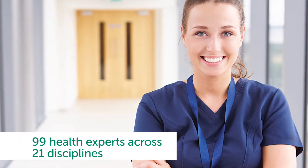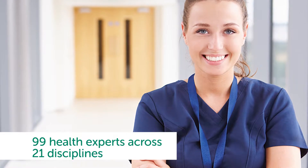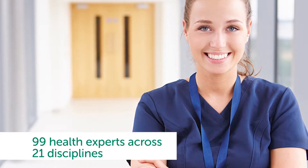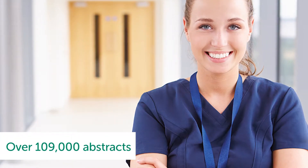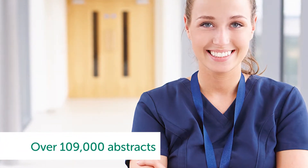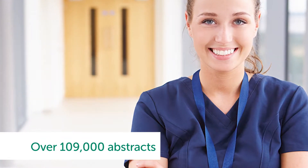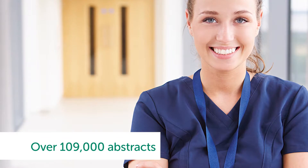How were they revised? Changes to guidelines impact a large number of people across many areas of our health system, so it is vital the process is thorough and based on the best available evidence. An advisory committee oversaw the development process, which involved 11 working parties with 99 health experts across 21 various healthcare disciplines. More than 109,000 abstracts were reviewed — a 267% increase on 2010 — with 800 studies used to develop the guideline recommendations.